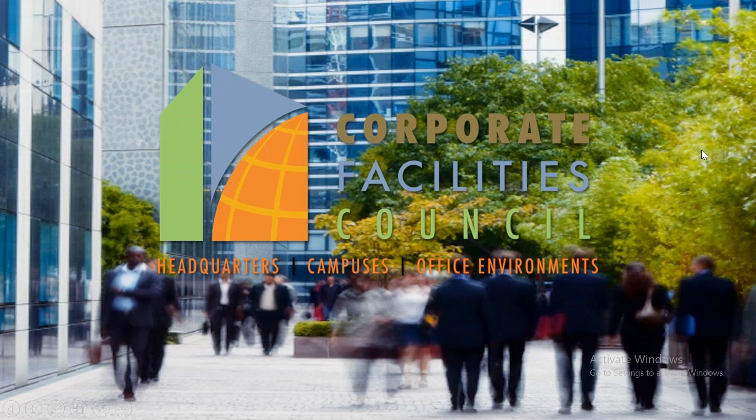Hello, and welcome to the Corporate Facility Council's August webinar, The Stellar RFP Process: Building, Issuing, and Responding to RFPs, presented by Larry Morgan and Wayne Woodsell.